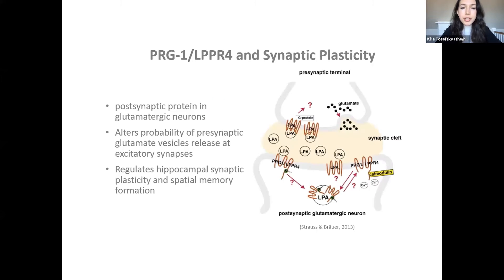We chose to focus on a specific protein called PRG1, which had been previously shown to regulate presynaptic glutamate release and synaptic plasticity. We hypothesized that activity-dependent palmitoylation of PRG1 might be important for its function in plasticity. The first objective of my summer project was to test this hypothesis in vitro using primary rat hippocampal neuronal cultures and a palmitoylation-deficient PRG1 construct.